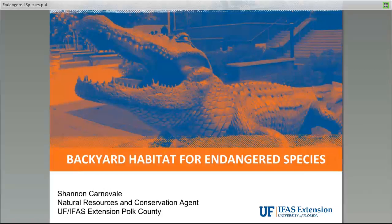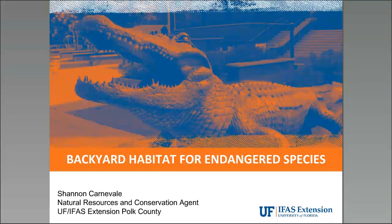Thank you, Lara, and thank you everyone so much for joining us today. I'm really excited to have you. So what we're going to be talking about today is Backyard Habitat for Endangered Species, and we've got several to discuss, and I'm really excited about that.